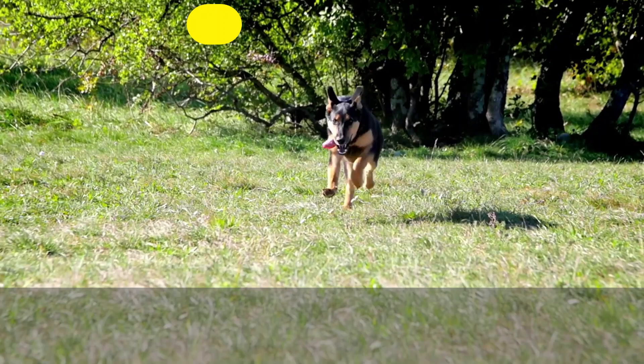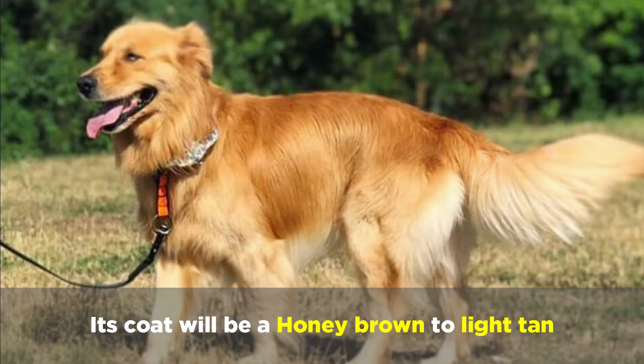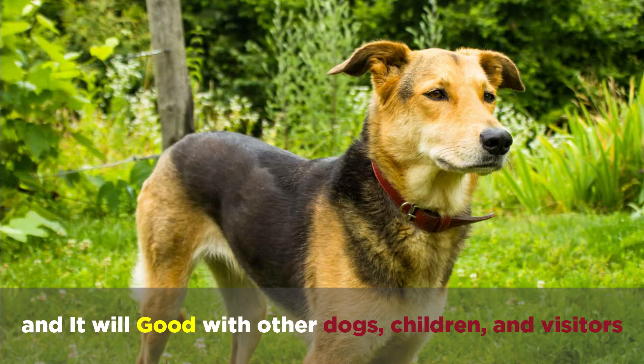A German Shepherd Golden Retriever mix will weigh 60 to 85 pounds and be 21 to 26 inches tall. Its coat will be a honey brown to light tan and will have a thick undercoat. It'll be affectionate, loyal, and trainable, and it'll also be good with other dogs, children, and visitors, and won't be aggressive if well socialized.